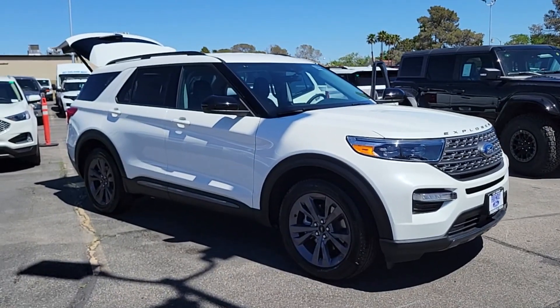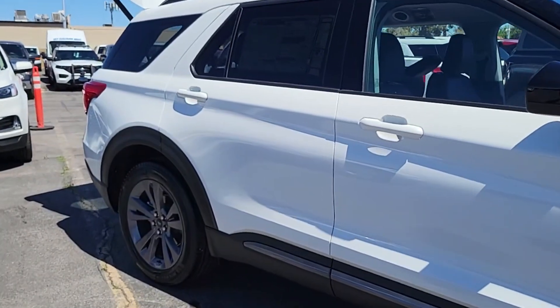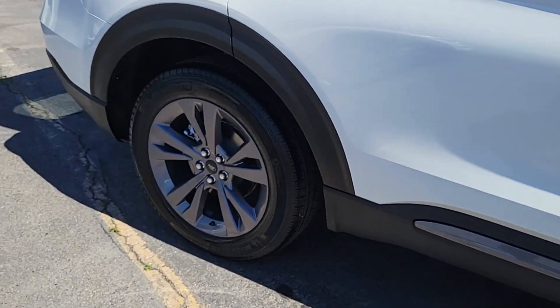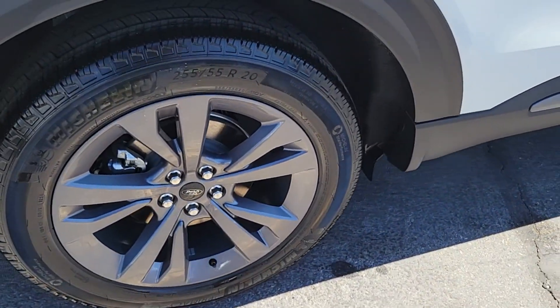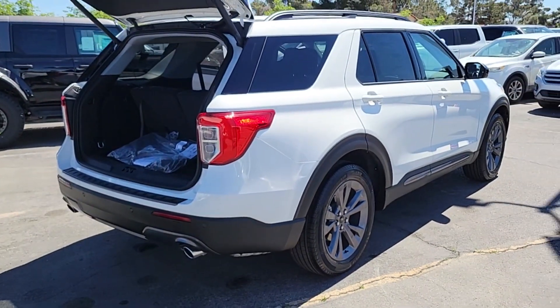Looking for your dream car? It could be the 2024 Ford Explorer. Answer the call to adventure in this Ford Explorer, the mid-size SUV with a commanding presence and technology that lets you customize your driving experience.